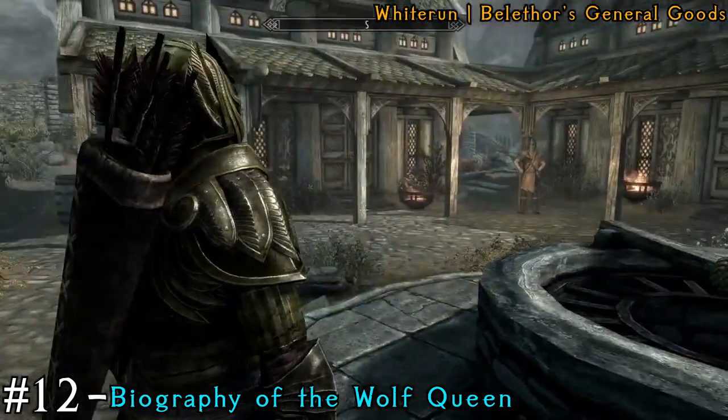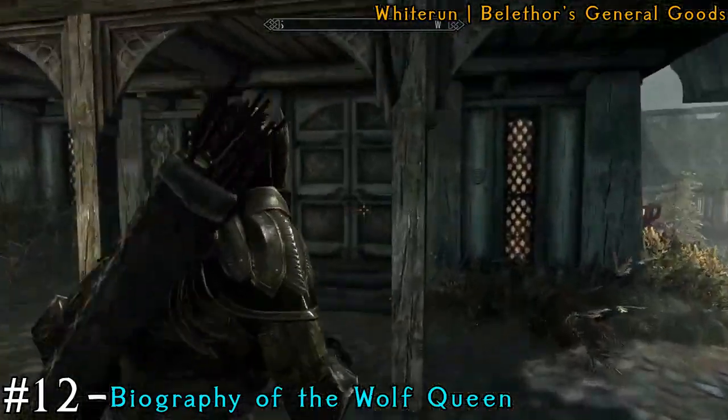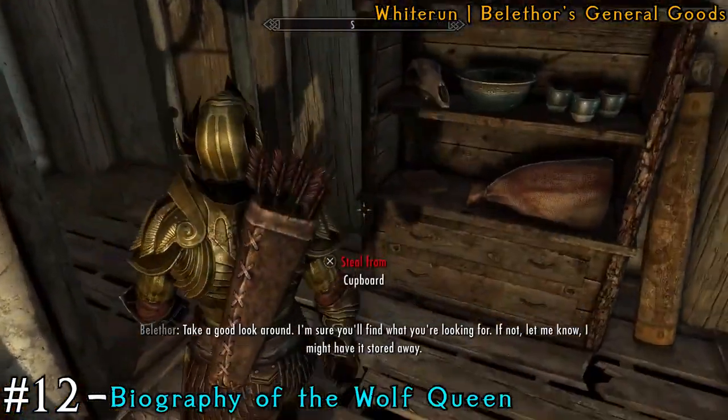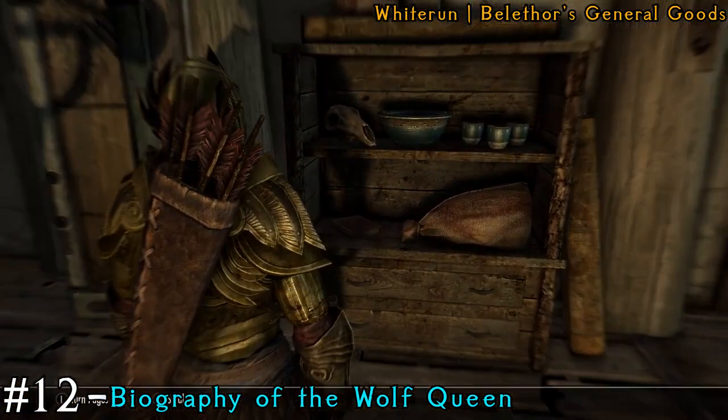After that, head to the General Goods store in Whiterun, which is near Arcadia's Cauldron. He's got the book on the shelf just sitting right here.